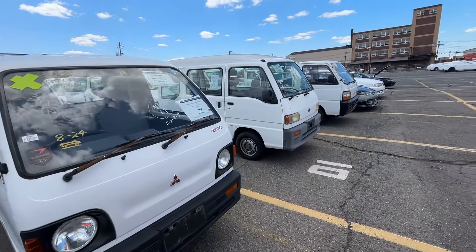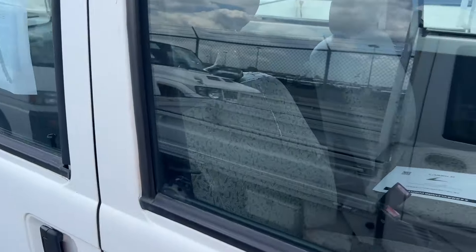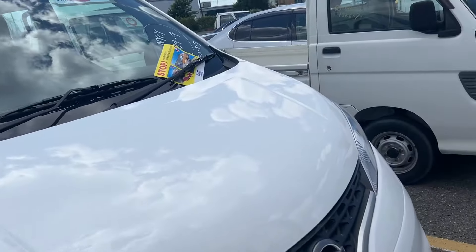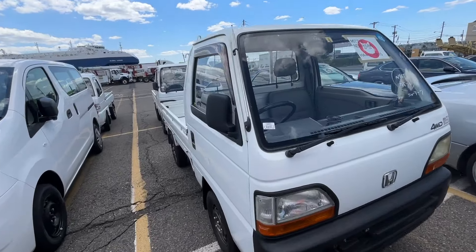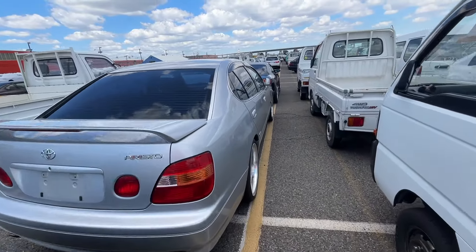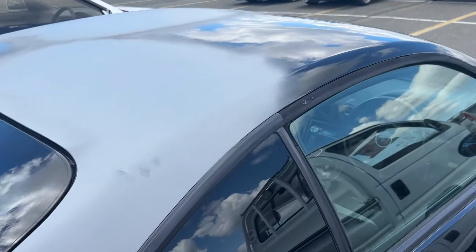That's a minicab — really base Sanbar van, you don't see these too often. Battery's not dead, so that's always good. More Sanbars, a Hijet. And we got ourselves an Acti.